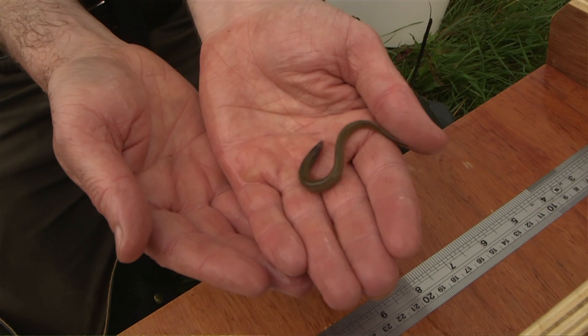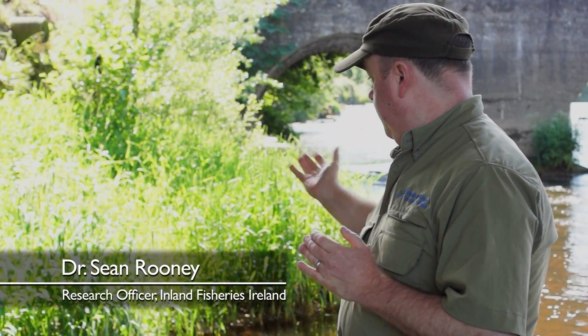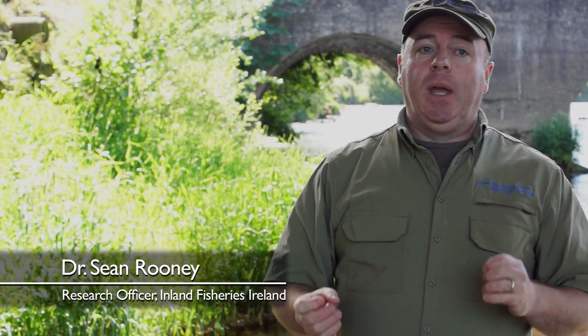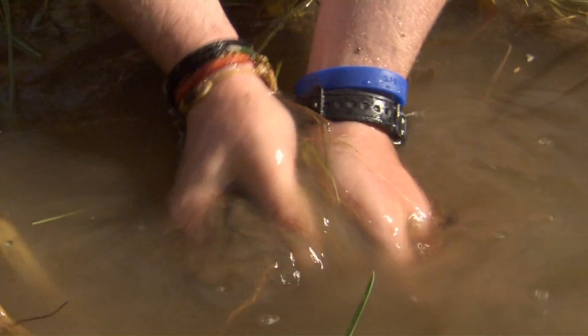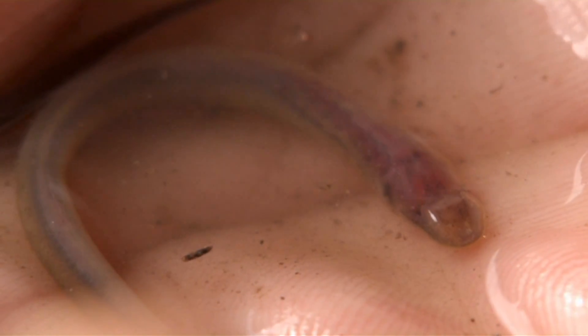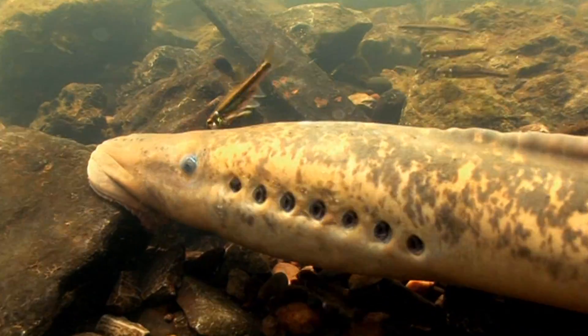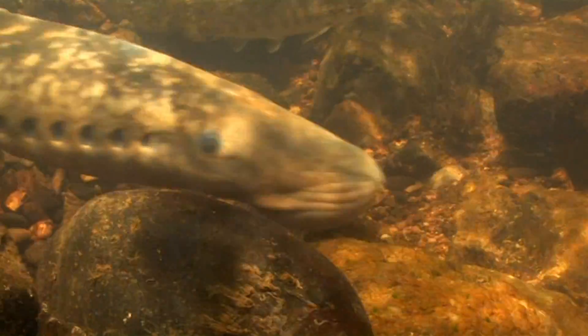The juvenile sea lamprey, or ammocoetes, once they hatch from the egg, will seek out areas of mud and silt like the area behind us here. They'll burrow into the mud and remain there for five to six years, filter feeding. After this time, they'll undergo a metamorphosis, developing eyes, a sucker mouth, and gills, before they migrate to sea.